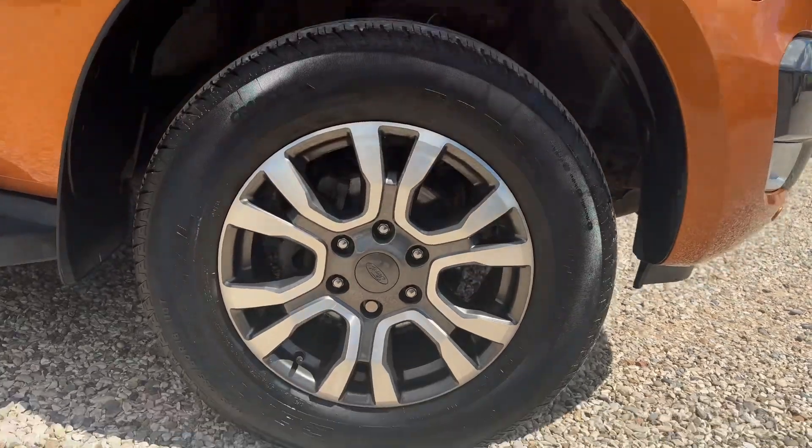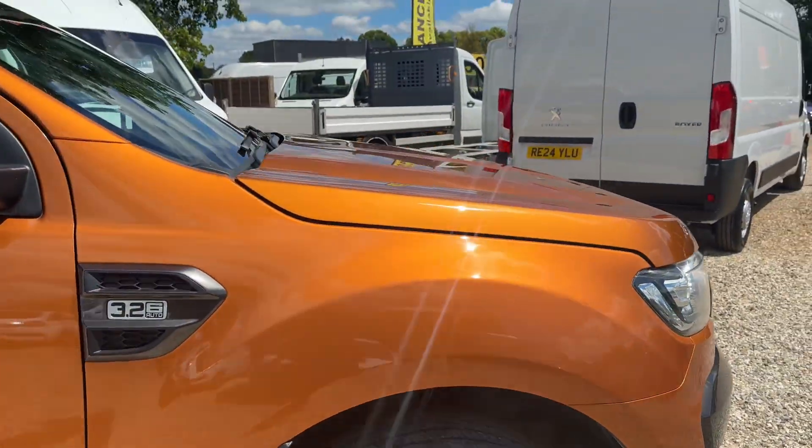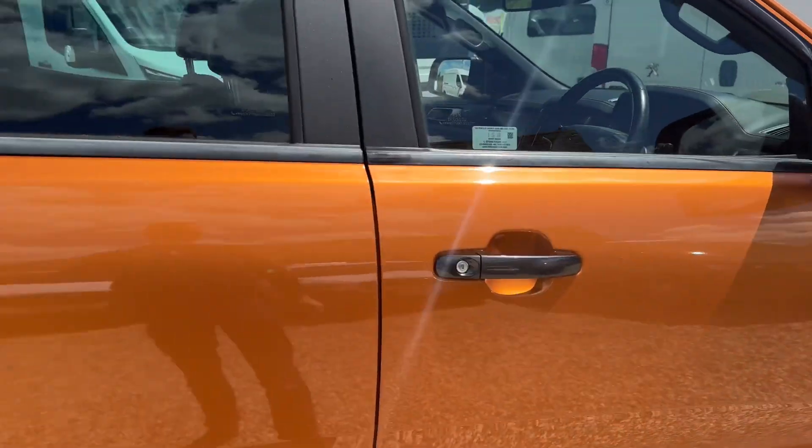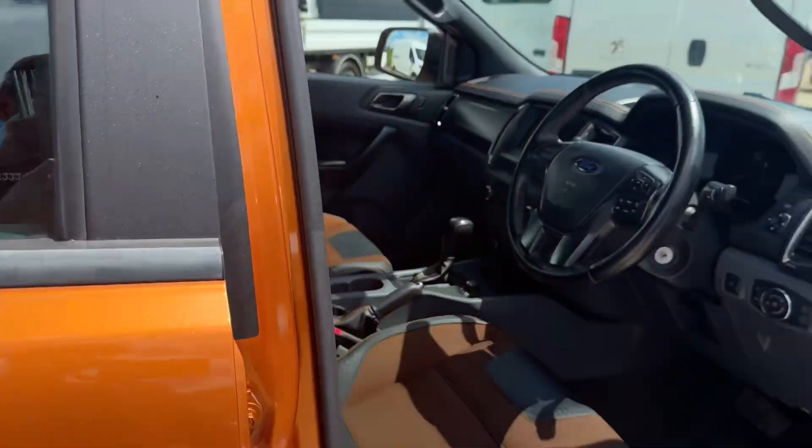These lovely alloys, all really nice. Bodywork is just perfect. Almost looks like new.